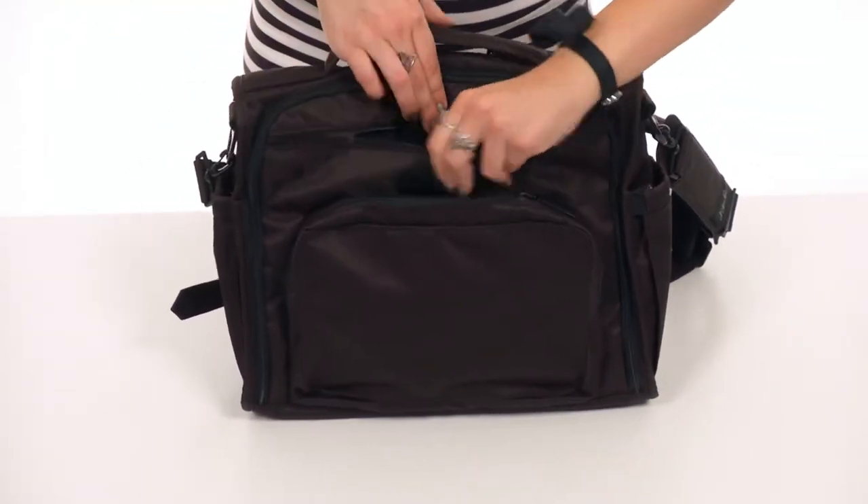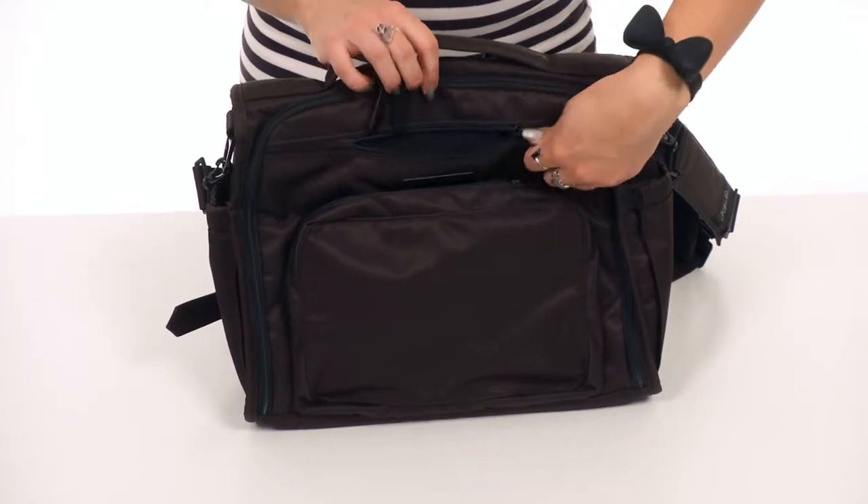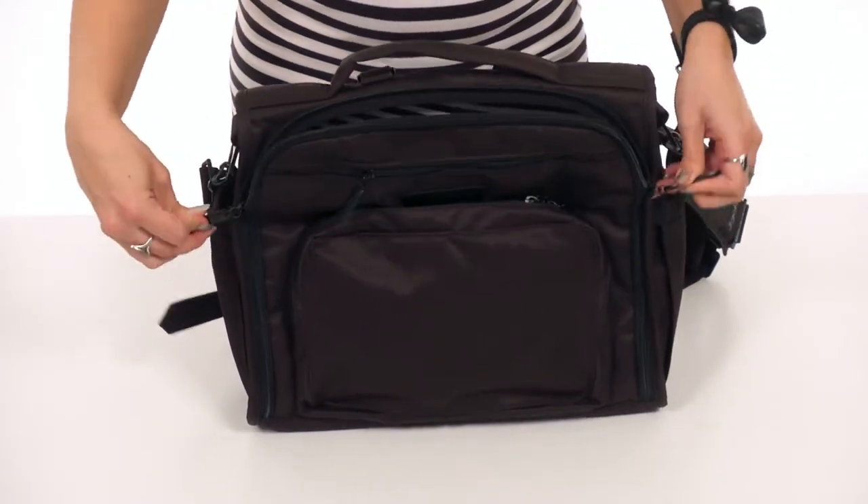Just above that pocket, you've got another zippered pocket that's fleece-lined, so it's perfect for your smartphone.